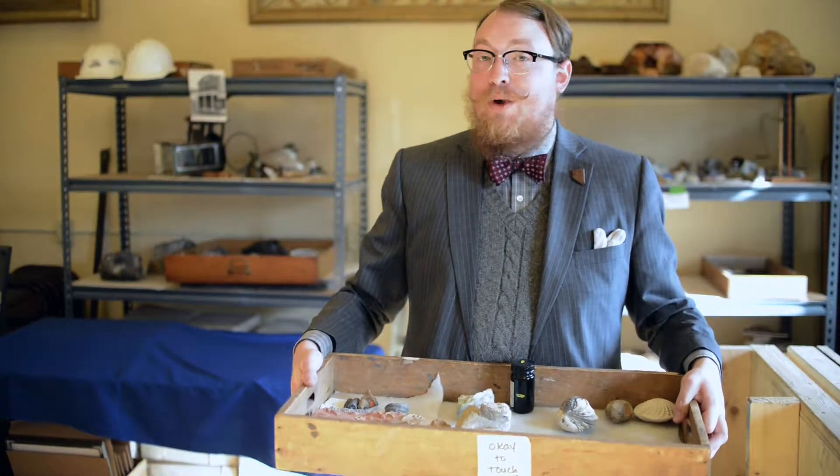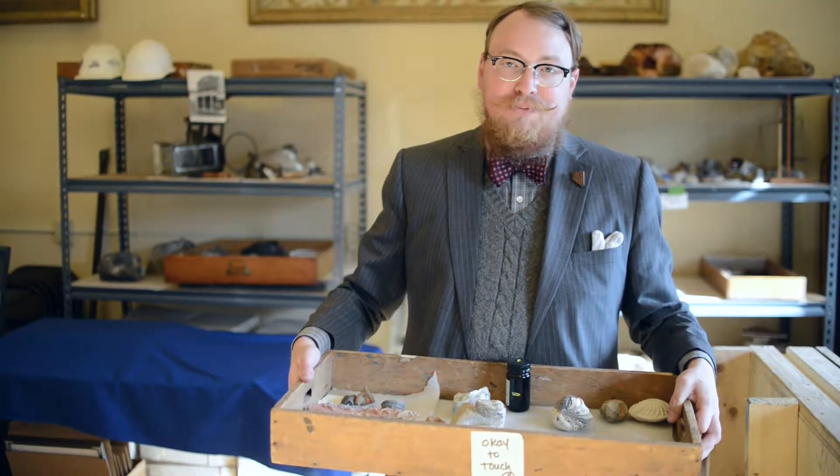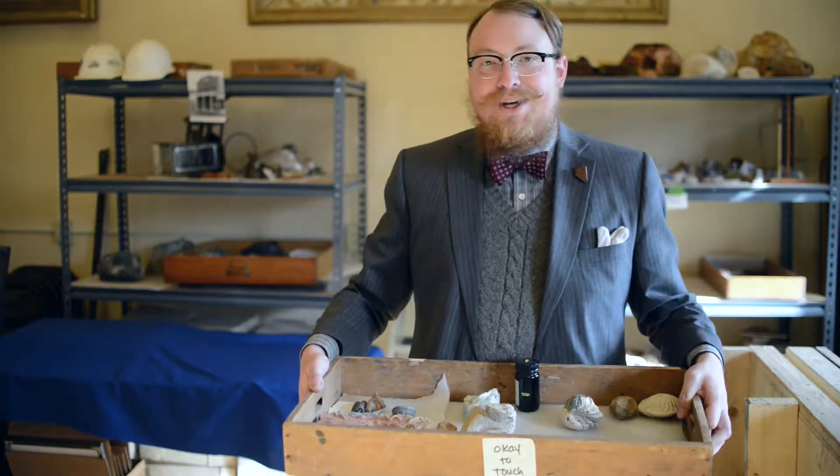Hello, my name is Garrett Barmore. I'm the curator here at the W.M. Keck Earth Science and Mineral Engineering Museum. Welcome to Mineral Monday. Let's head into the gallery.